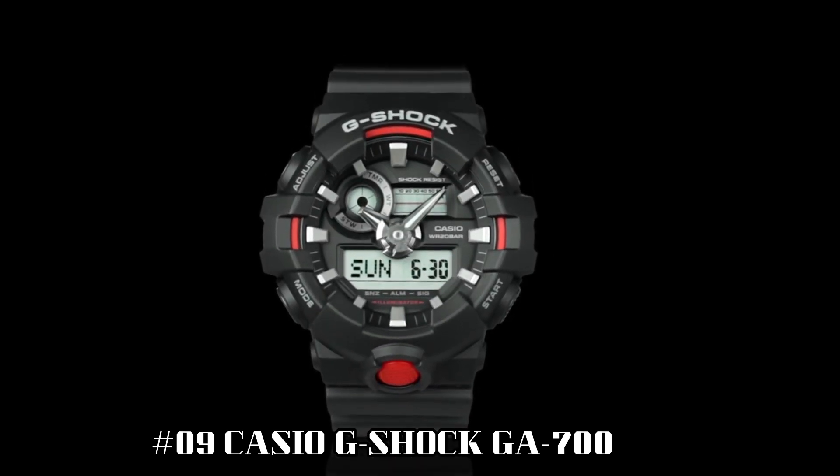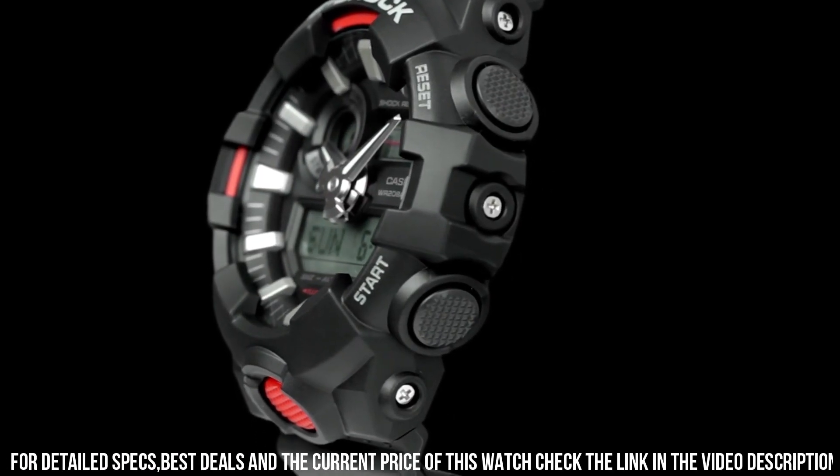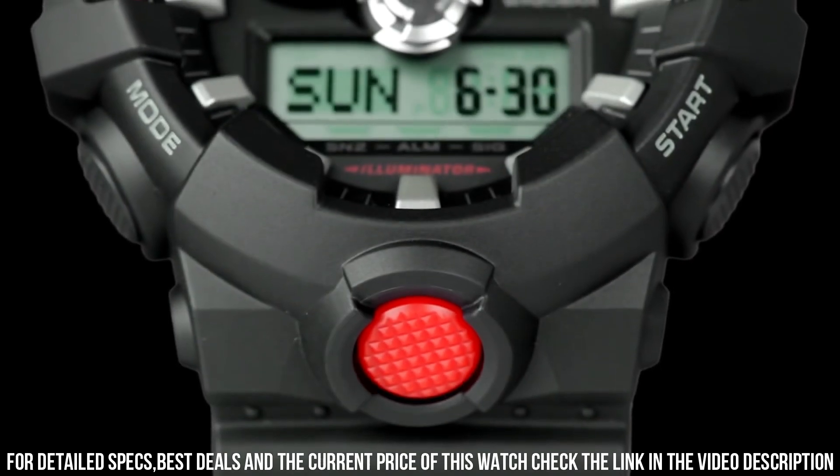Number 9: Casio G-Shock GA-700. Great watch! It's beefy and strong. I wish the LED light was more of a backlight rather than just a random light, but you can still read it at night and that's what counts.